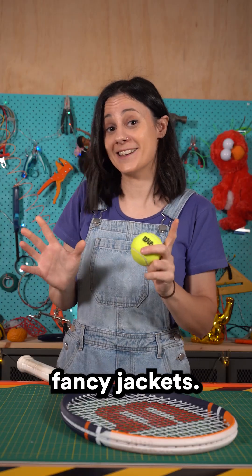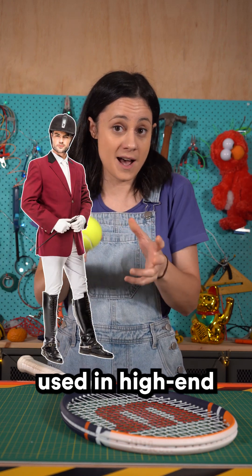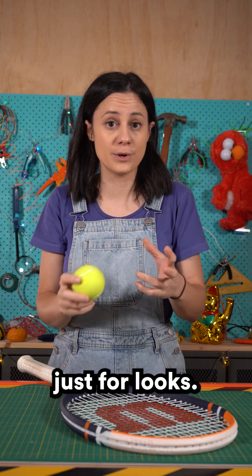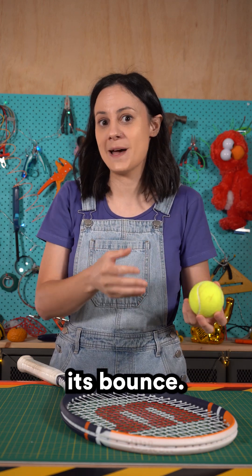First up, fancy jackets. The fuzz on this tennis ball is called Melton, a special felt that's commonly used in high-end English hunting jackets. But on a tennis ball, the fuzz isn't just for looks. It creates drag which slows down the ball, it controls its spin and affects its bounce.